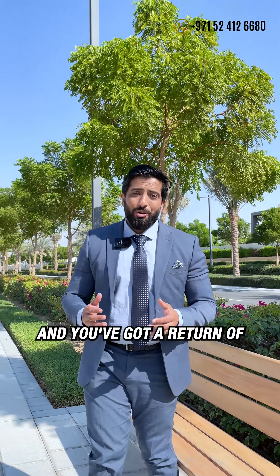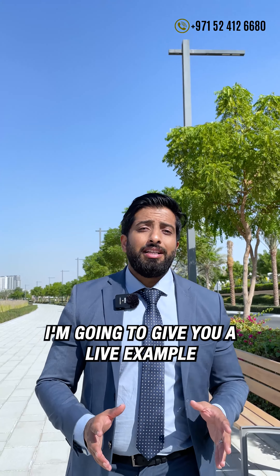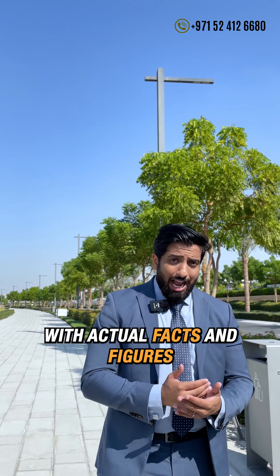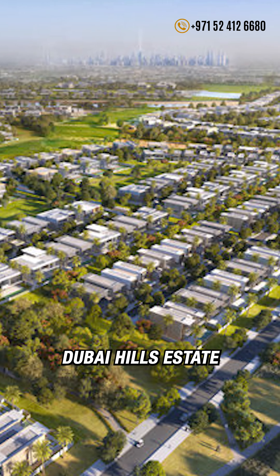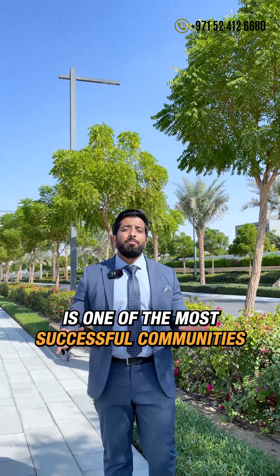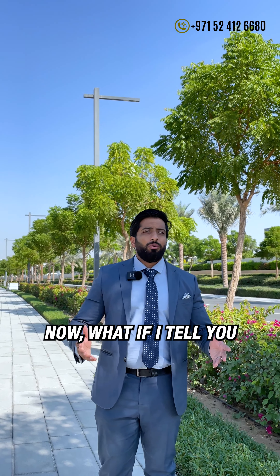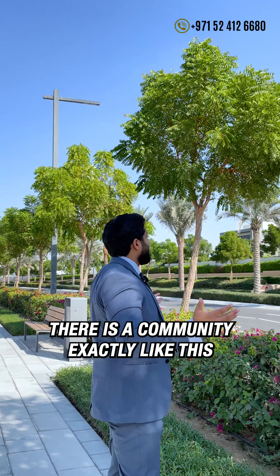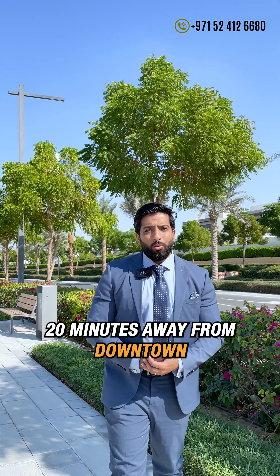What if you invested 6 million dirhams and got a return of 16 million dirhams? I'm going to give you a live example in this video today with actual facts and figures, and it's happened here in Dubai Hills Estate. Dubai Hills Estate is one of the most successful communities for both investors and end users. Now what if I tell you there is a community exactly like this coming in a much better location, 20 minutes away from downtown.